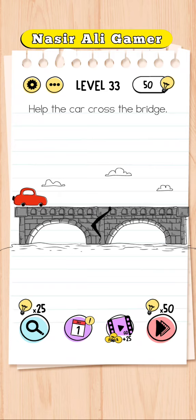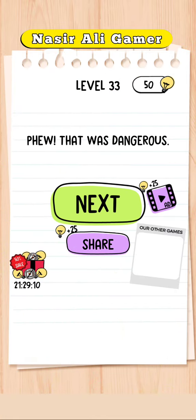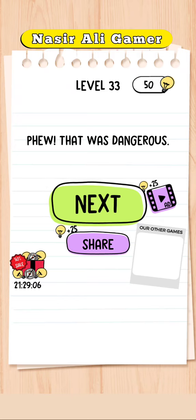No, just click on this — yes! The level will complete, and the level is completed!